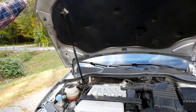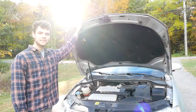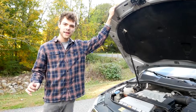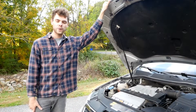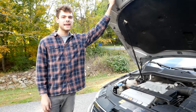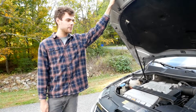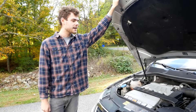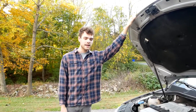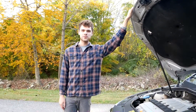Another problem, powertrain and engine-wise, is that under really hard acceleration the car does smoke just a little bit. It is whitish-blue smoke, so I don't know if it's burning oil or coolant or what the exact problem is. But it's pretty subtle and it's not something I'm going to fix, because I plan on keeping this car for about a year, just driving it and enjoying it, and after that it doesn't really matter to me what happens with it.